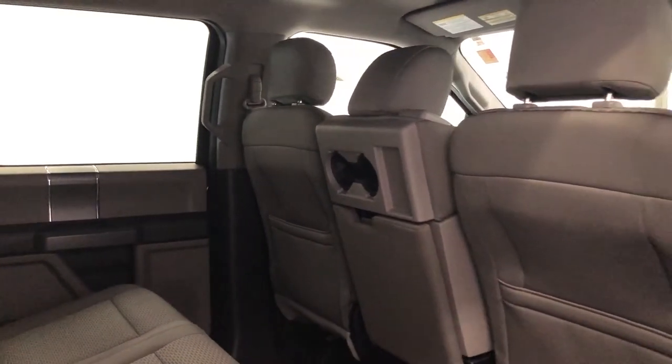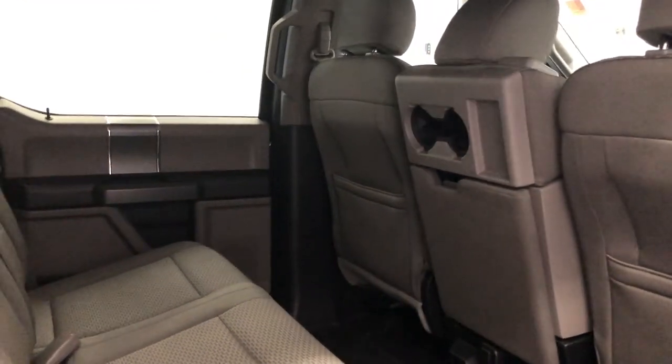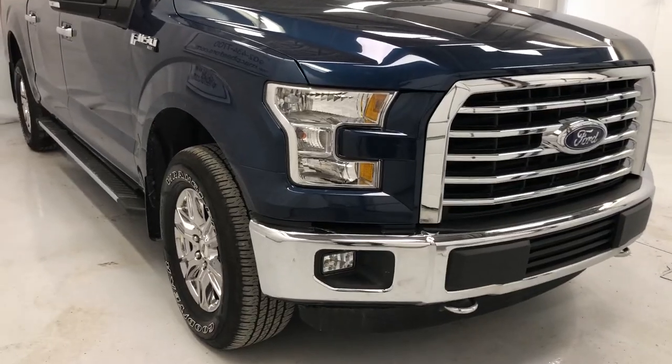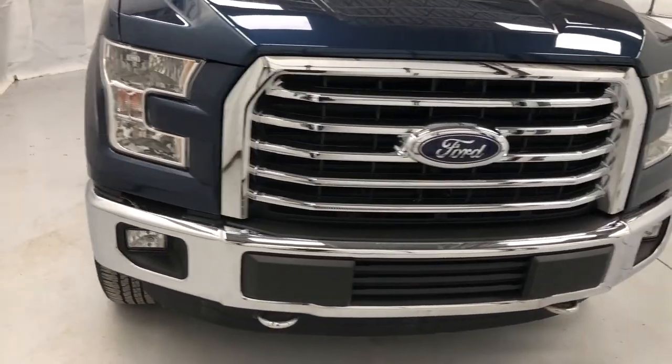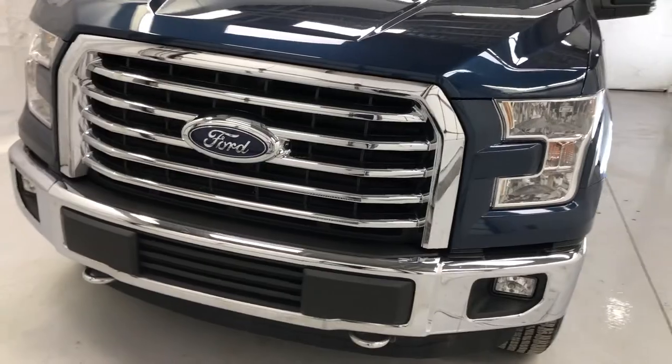Plenty of safety features on the truck: passenger and driver's side airbags, anti-theft system, roll stability control, halogen headlights, fog lights, engine block heater, towing hooks, SYNC voice-activated system, and so much more.